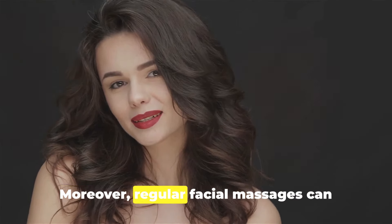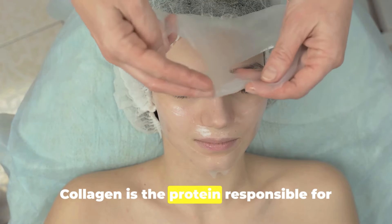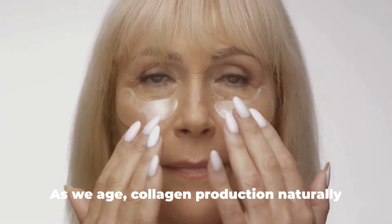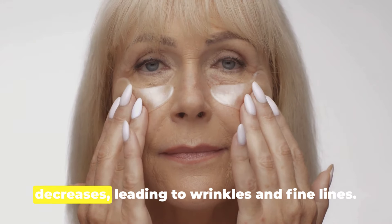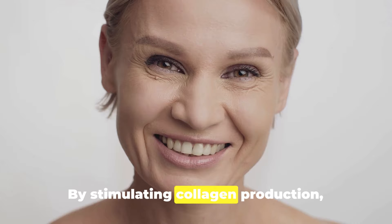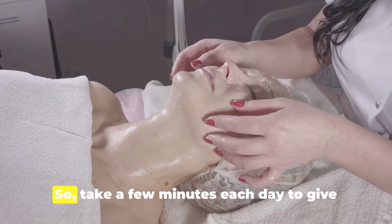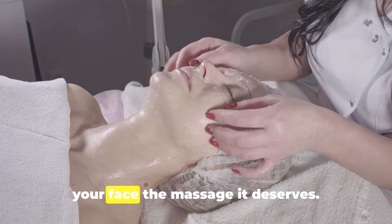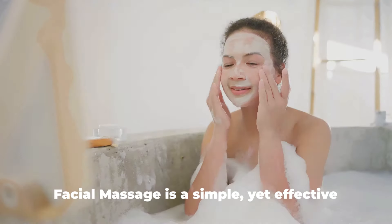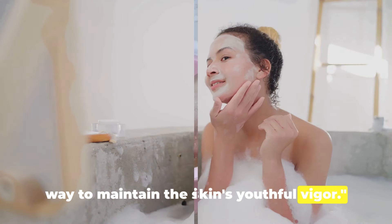Moreover, regular facial massages can stimulate collagen production. Collagen is the protein responsible for your skin's firmness and elasticity. As we age, collagen production naturally decreases, leading to wrinkles and fine lines. By stimulating collagen production, facial massages can help to delay these signs of aging, so take a few minutes each day to give your face the massage it deserves. Facial massage is a simple yet effective way to maintain the skin's youthful vigour.